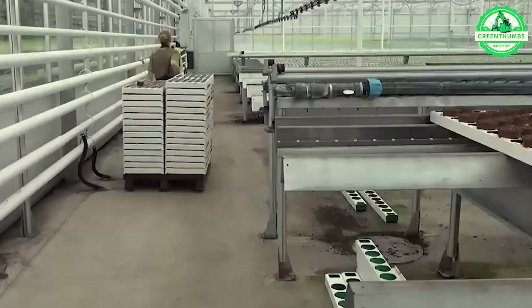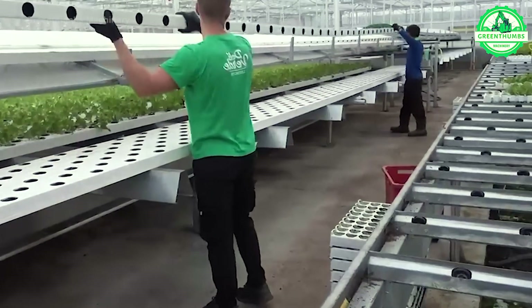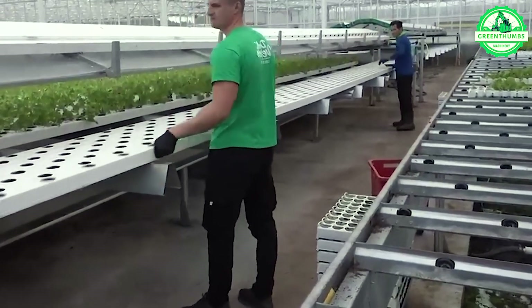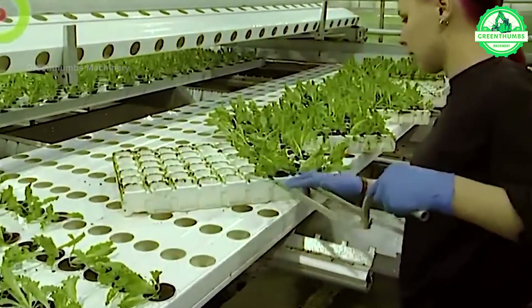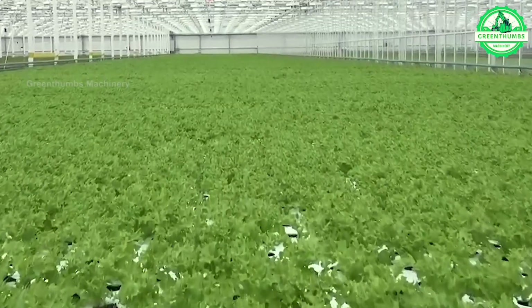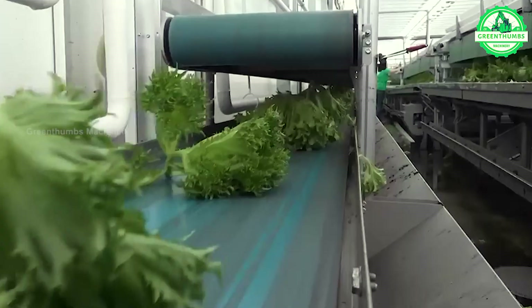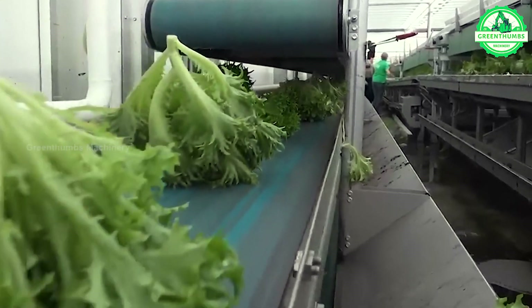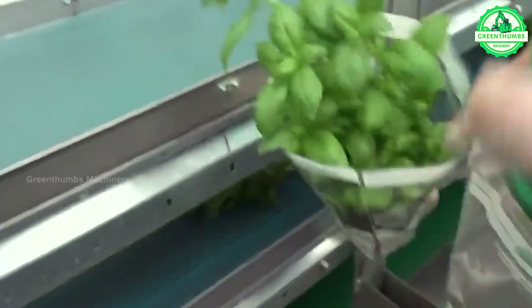Seedling planting robots are advanced agricultural tools designed to automate the planting process in fields. They handle and insert seedlings into the soil accurately, offering increased efficiency in labor savings. The process involves preparation, loading seedlings, autonomous navigation, precise planting, monitoring, and adjustment. Overall, these robots improve planting efficiency and promote sustainable farming practices.